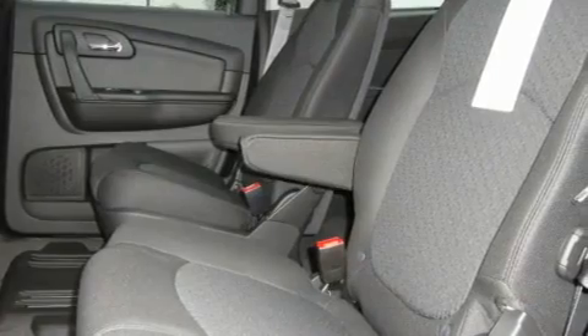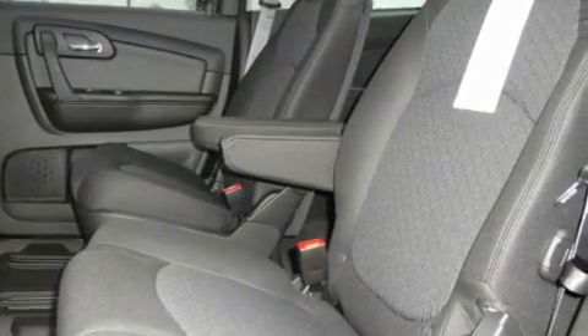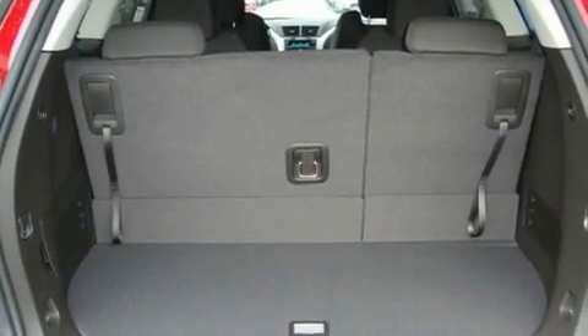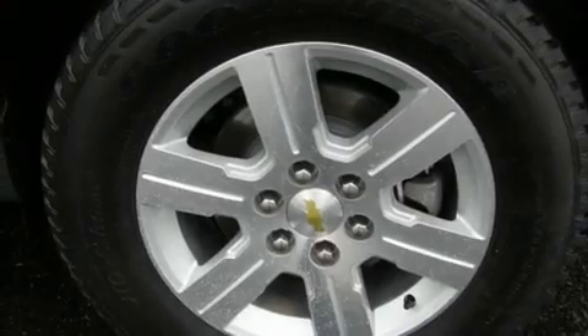Its top features include a power driver's seat, air conditioning with vents for rear seat passengers, cruise control, a CD player, a leather-wrapped steering wheel, alloy wheels, tinted glass, a low-tire pressure indicator, a folding second row, and a rear spoiler.